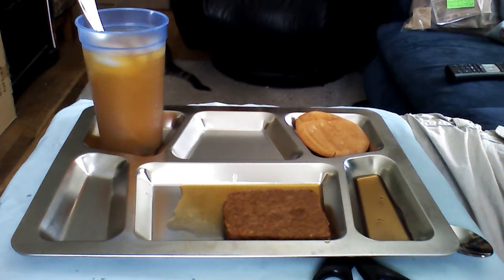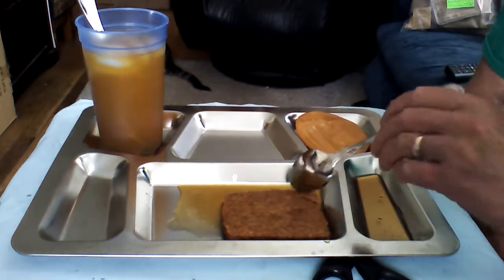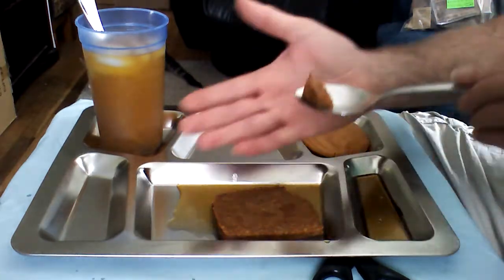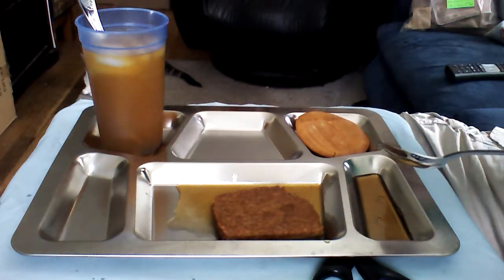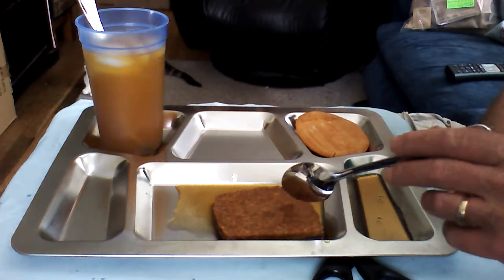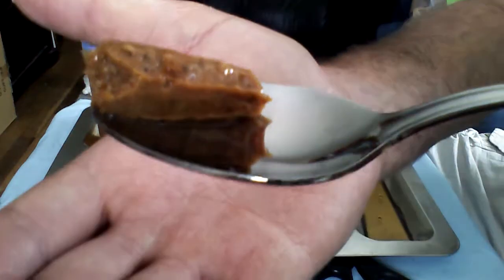Let's see what we have here as far as the sausage patty. It's a processed sausage — it's not going to be spicy or anything. If anything, it's going to be a little sweet. Nice big processed meat. Yep, that tastes like Spam. That is exactly what that tastes like. A sausage version of Spam.